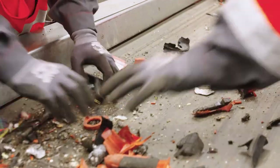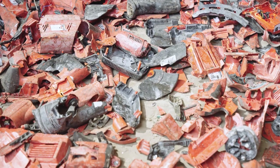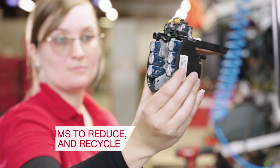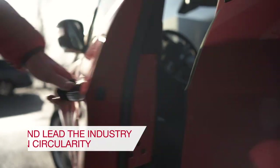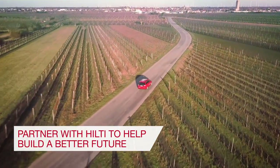Efficient reuse and recycling is something we take very seriously at Hilti. Our ambition is to reduce, reuse and recycle as much as possible to lead the industry in circularity. By partnering with Hilti, you help build a better future.